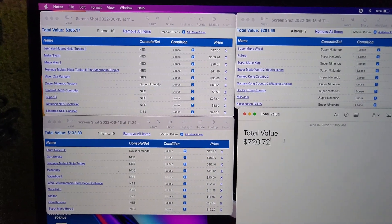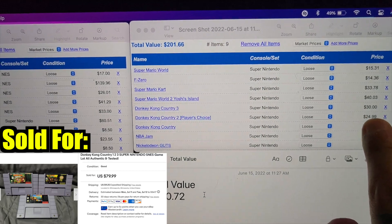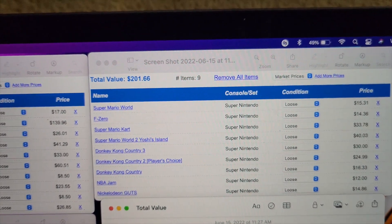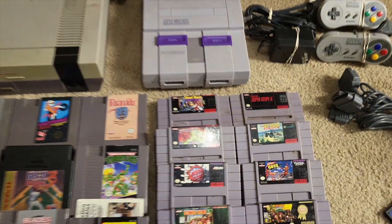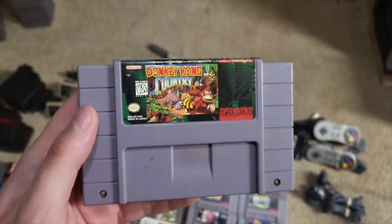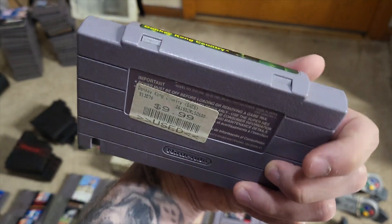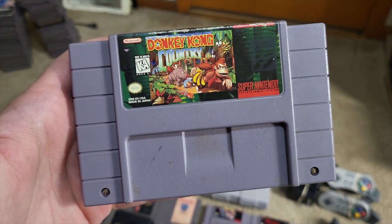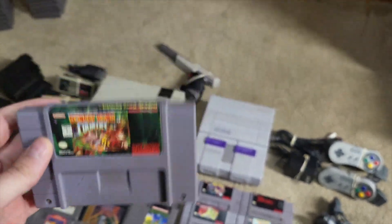For the Super Nintendo stuff, we've got some really good stuff there as well. All the Donkey Kongs at $30, $25, and $17. NBA Jam, Super Mario Kart — that one's worth $30. Donkey Kong Country is actually one of my favorite Super Nintendo games. I remember playing this with my cousins at my uncle's house. I actually never owned it growing up, but I did play through it with one of my really good buddies a couple of years ago before he moved away, so this game does hold a special spot to me.